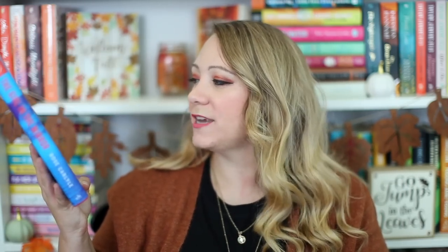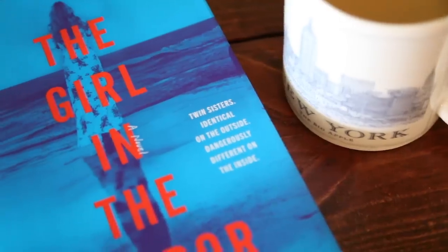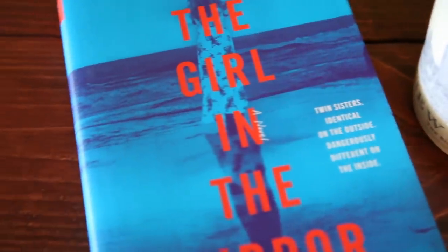Then we have a thriller: The Girl in the Mirror by Rose Carlyle. Twin sisters — identical on the outside, dangerously different on the inside. Basically, one sister wants the other identical twin's life, so she manipulates her way into it. That's all I'll say because thrillers are best to go into not knowing a ton, but it sounds intriguing and very scary.